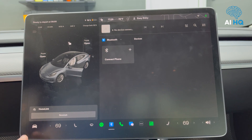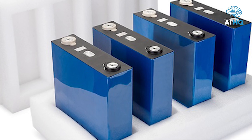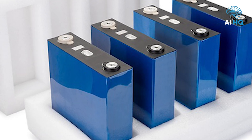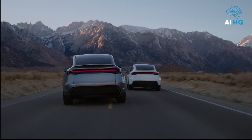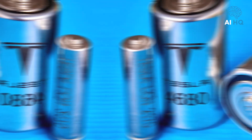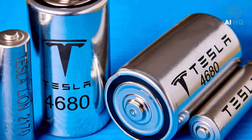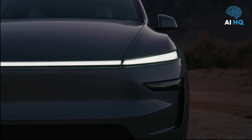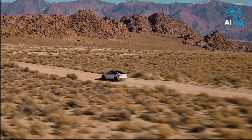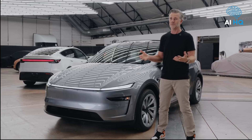Tesla uses two different battery chemistries. The base rear-wheel drive uses LFP batteries, which are cheaper to produce, more stable, and ideal for urban driving or fleet vehicles. The long-range and performance trims rely on NCA batteries, offering higher energy density and better cold-weather performance. Tesla's battery management software improves thermal efficiency, allowing for more accurate range predictions and faster charging in various temperatures.